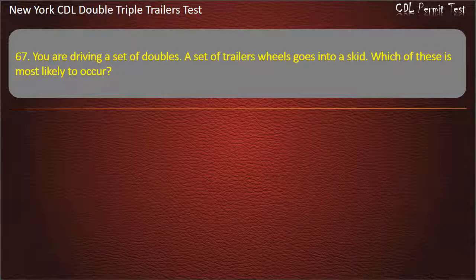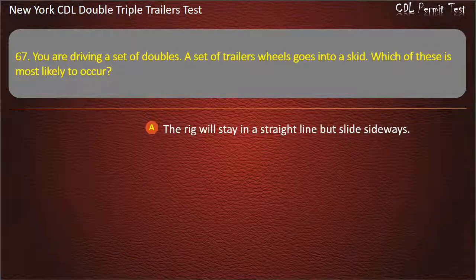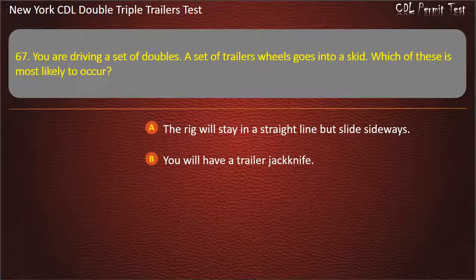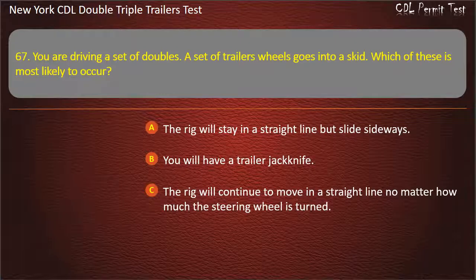Question 67: You are driving a set of doubles. A set of trailer wheels goes into a skid. Which of these is most likely to occur? The rig will stay in a straight line but slide sideways. You will have a trailer jackknife. The rig will continue to move in a straight line no matter how much the steering wheel is turned. Answer: You will have a trailer jackknife.